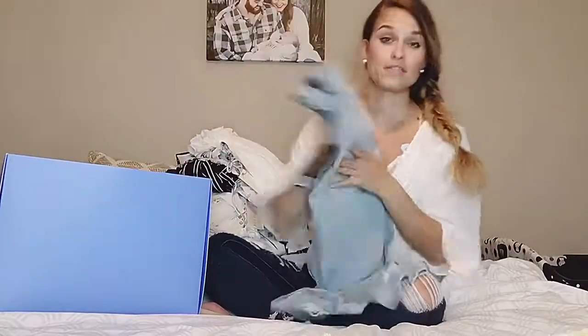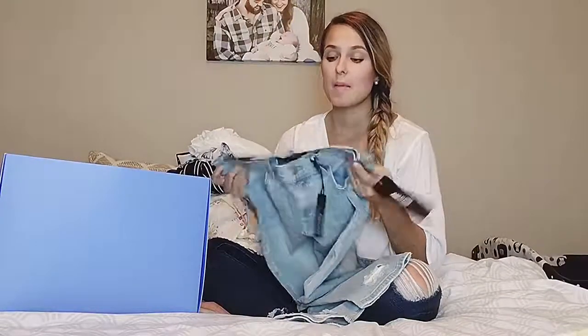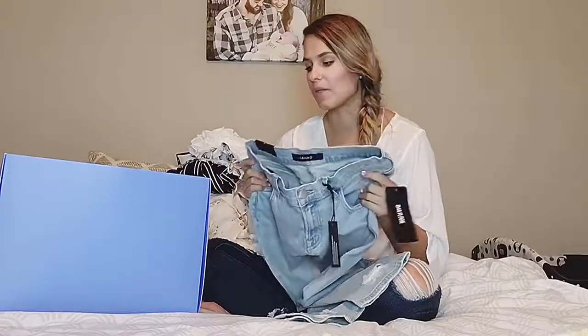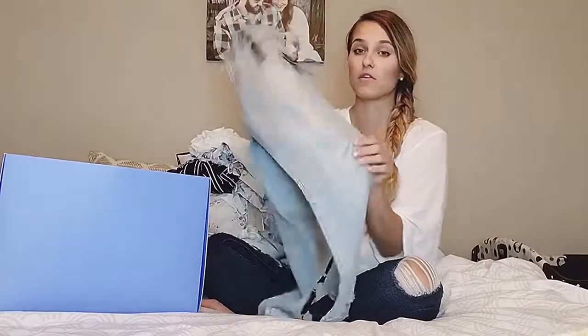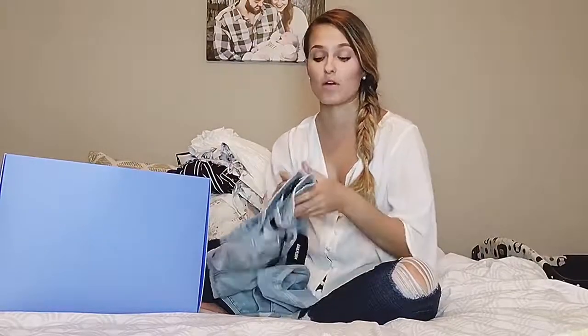And next is a pair of jeans. So Daily Look — out of everything they send me, jeans are probably my favorite thing in the box. I've kept jeans almost every single time. These are a little bit too light for me, but the material is amazing — they're J Brand. I absolutely love the jeans that Daily Look sends me. They've always been distressed, and the material is amazing — super stretchy, super soft. So if you are someone that wants to try some new jeans and new brands, I would highly recommend this box.